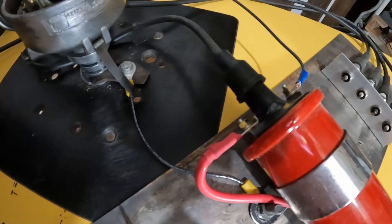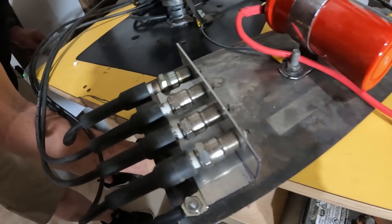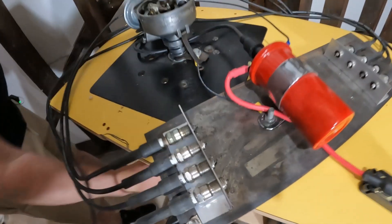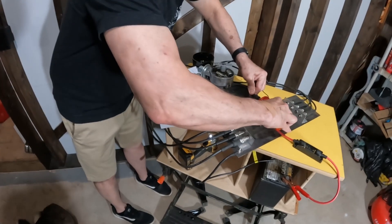Aren't the plugs firing? You got a little spark leak somewhere. Well, they are fired — they're just really dim. Let's turn off the light. Not all of them are fired; we're losing fire somewhere. It's coming out here. Maybe that's not in all the way. Let's see if I can shock myself.